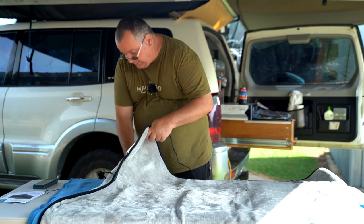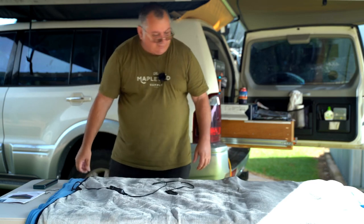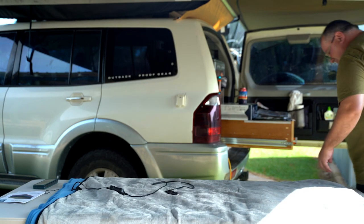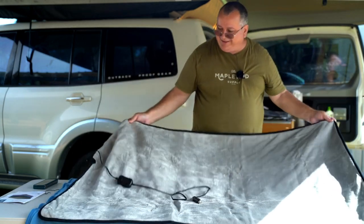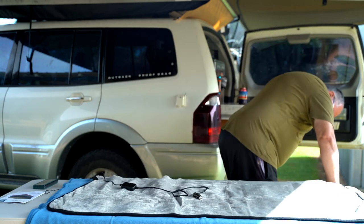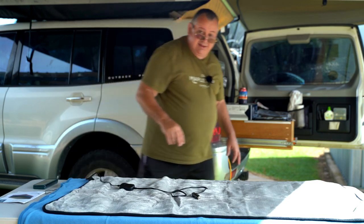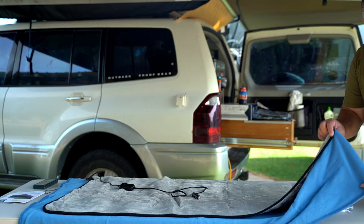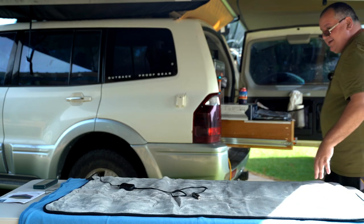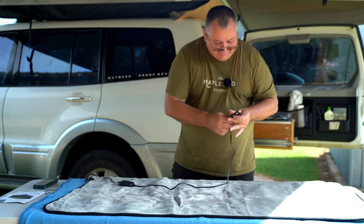Wow — it looks like it's actually smaller. It is smaller — the KickAss is actually smaller than the Aldi. Quite considerably smaller too. Let me match them up — the Aldi blanket is noticeably wider and also longer than the KickAss blanket.